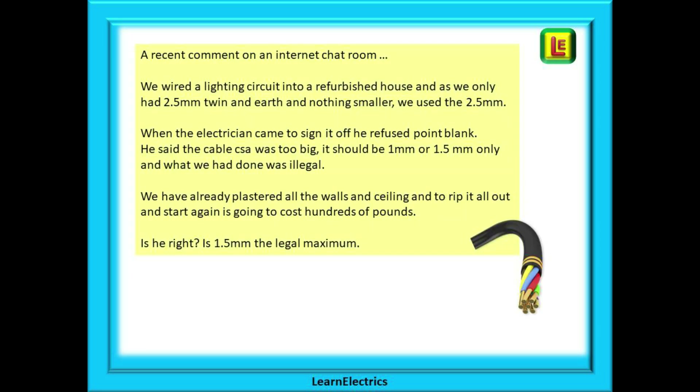A recent comment — and not the first time I've seen it on an internet chat room — went something like this: 'We wired a lighting circuit into a refurbished house and as we only had 2.5mm twin and earth and nothing smaller we used the 2.5mm size. When the electrician came to sign the work off he refused point blank to sign it off. He said the cable size was too big, it should be 1mm or 1.5mm only and what we had done was illegal. We've already plastered all the walls and the ceiling is plastered and to rip it all out and start again is going to cost hundreds of pounds. Is the electrician right? Is 1.5mm the legal maximum for lighting circuits?'